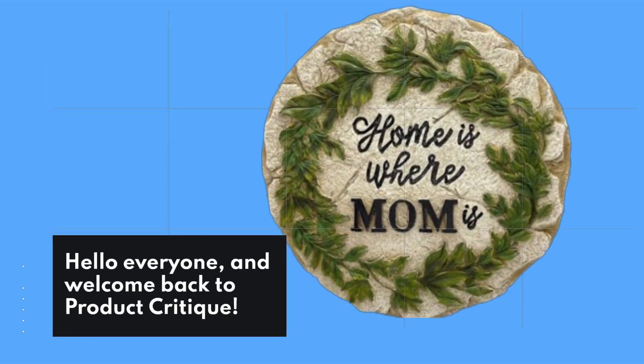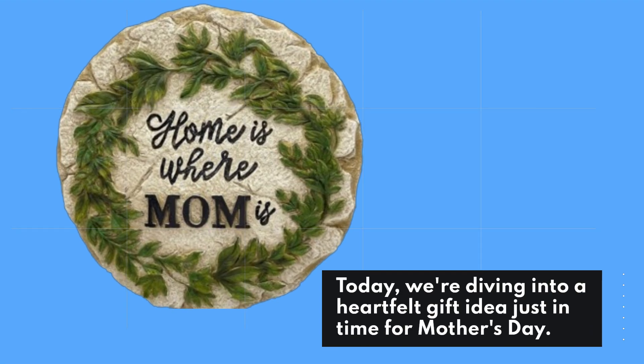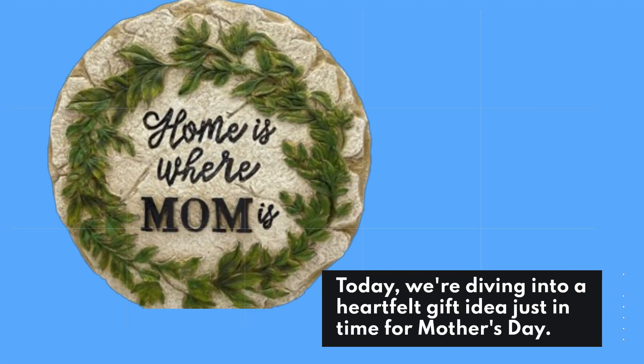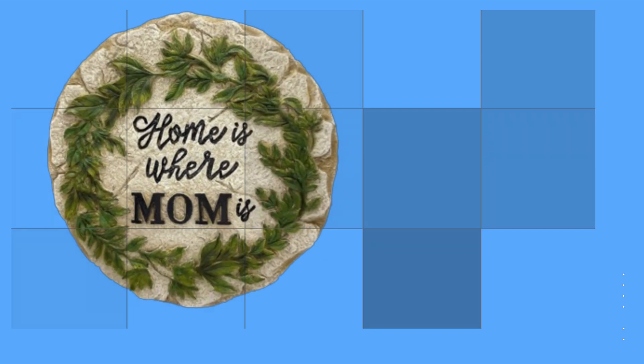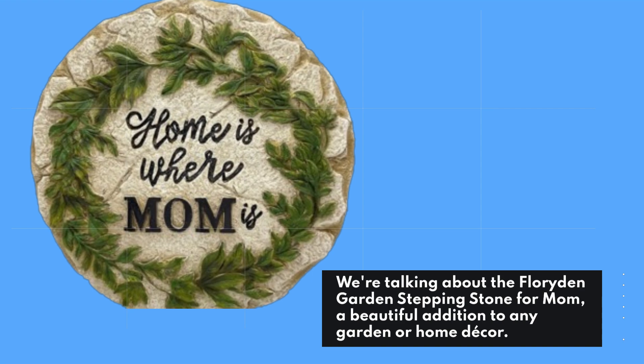Hello everyone, and welcome back to Product Critique. Today, we're diving into a heartfelt gift idea just in time for Mother's Day. We're talking about the Floriden Garden Stepping Stone for Mom, a beautiful addition to any garden or home decor.